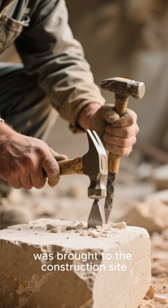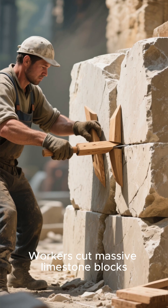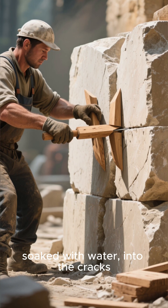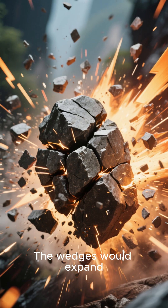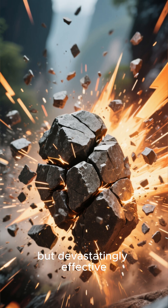The stone, quarried nearby, was brought to the construction site using copper chisels and dolomite hammers. Workers cut massive limestone blocks by inserting wooden wedges, soaked with water, into the cracks. The wedges would expand, splitting the stone with a loud snap. Simple tools, but devastatingly effective.